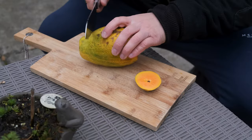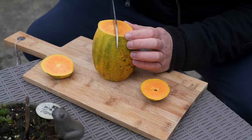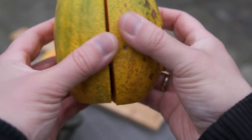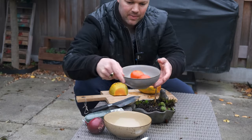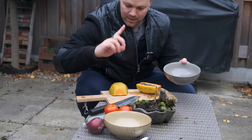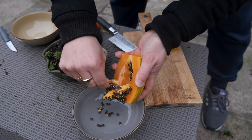So together with our Inihaw na Isda, during the island hopping we had some fresh fruits. One of the fruits I remember was papaya, which is one of my favorites. What I like about this island food from El Nido, Palawan, is that it's actually so simple — it doesn't need a lot of different things.